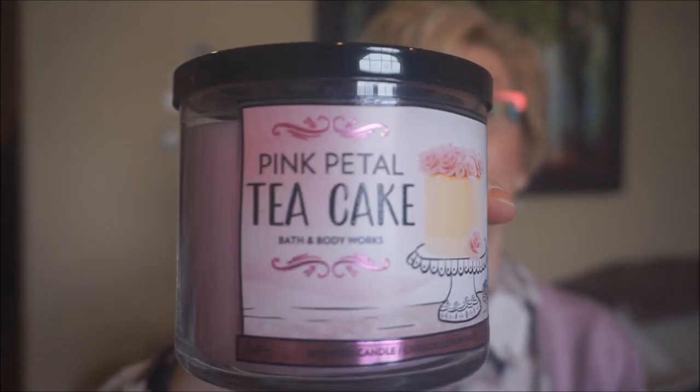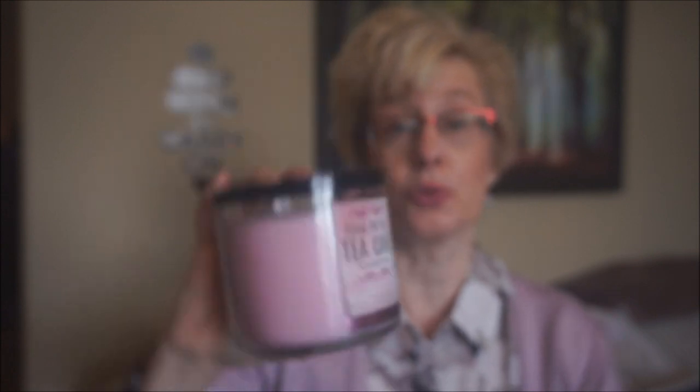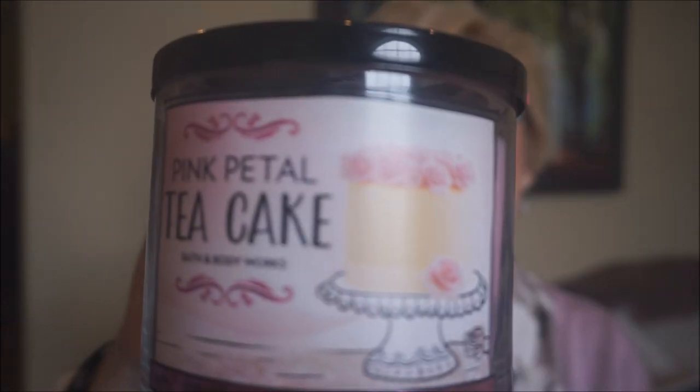Another one I haven't tried before is the Pink Petal Tea Cake, and I know a lot of people really do like this one. It really is quite good actually. There's a sweetness to it, but it's not overly sweet. I'm picking up a rose scent — I don't know if that's just my brain, but I pick up a little bit of rose. I don't get a lot of cake; it's more of a sweet, almost fruity kind of scent. But it really does smell good. I'm hoping it's going to be fairly strong. It really is a very pretty scent.